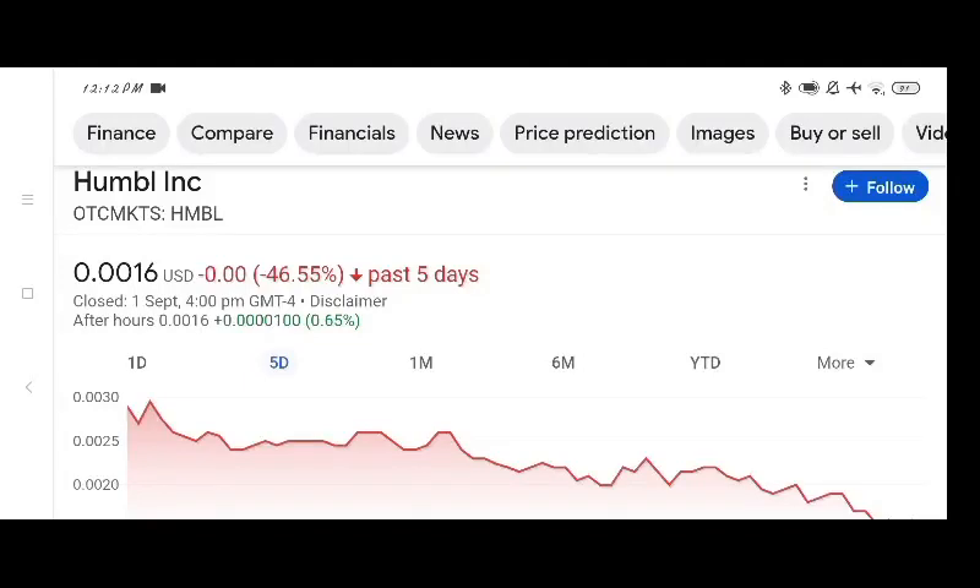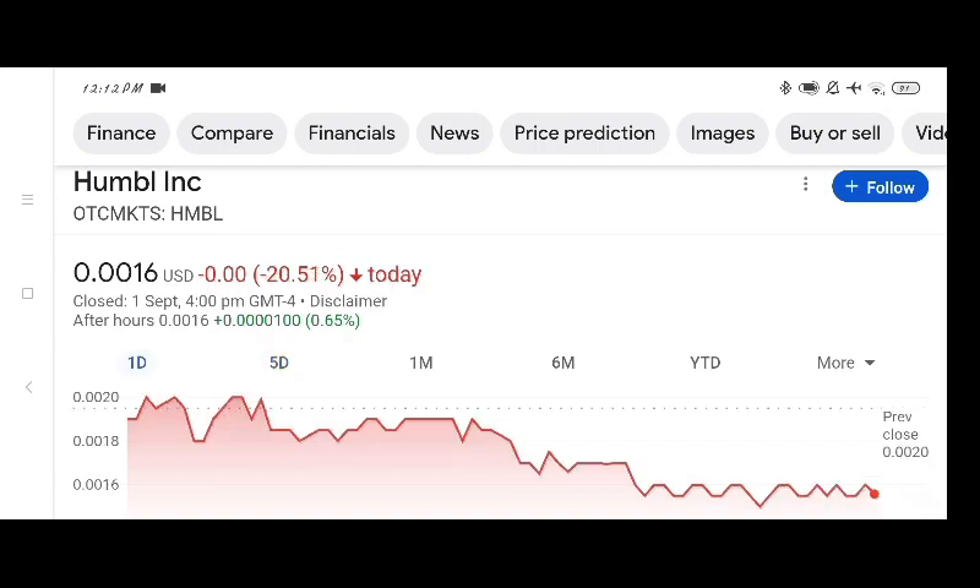Hello everybody, welcome back to my YouTube channel. Today in this video I am talking about Humble stock. We talk about stock pros and cons, technical analysis, and latest news about it. Humble stock is trading at $0.0016 with a negative loss of 46.55 percent in a day. We can see the stock was volatile for 8 days.